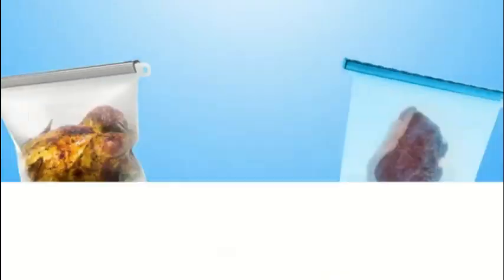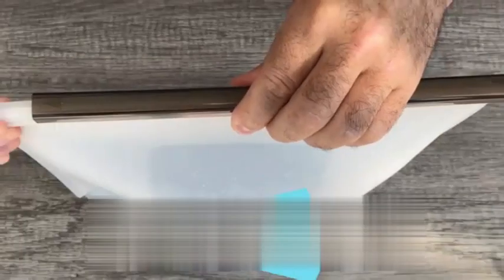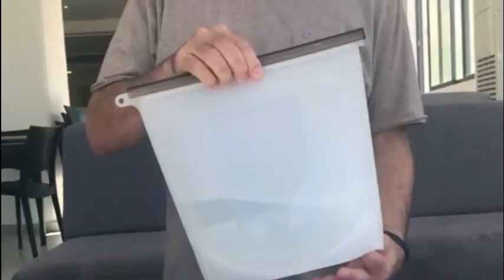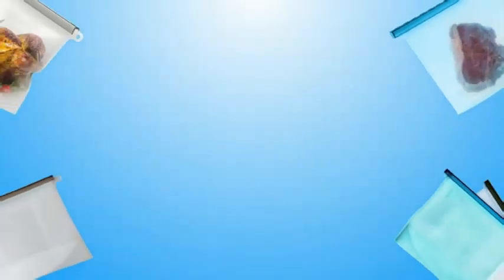The product dimensions of 3.5W by 14.88H make it suitable for storing a wide range of objects, from food items to household essentials. One of the key highlights of Hefty Slider Jumbo storage bags is the easy-to-use zipper closure.